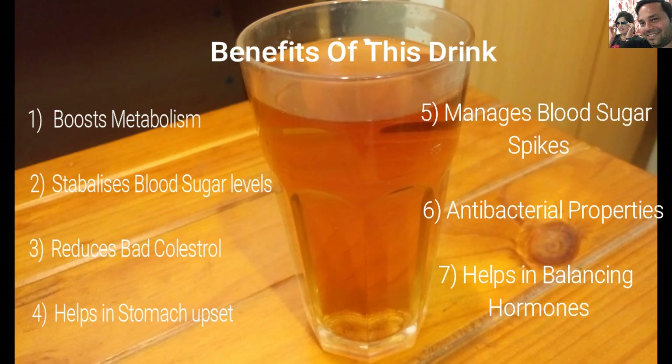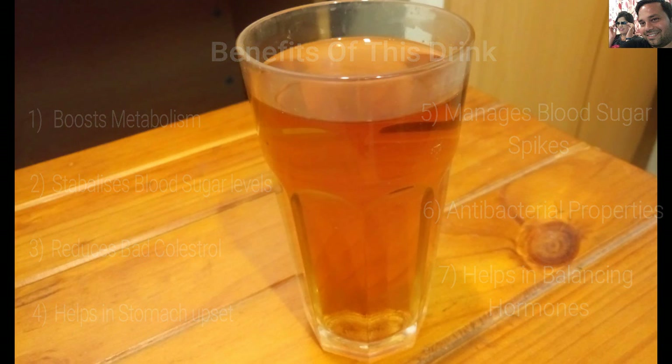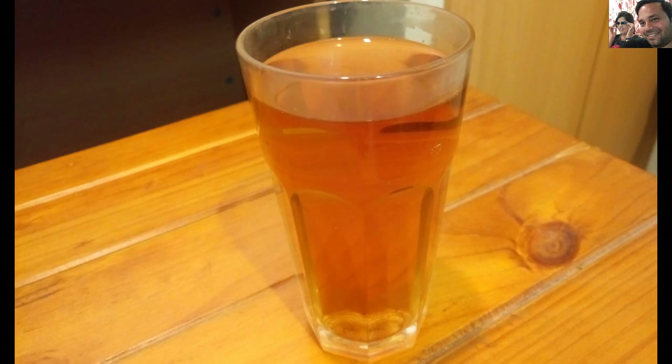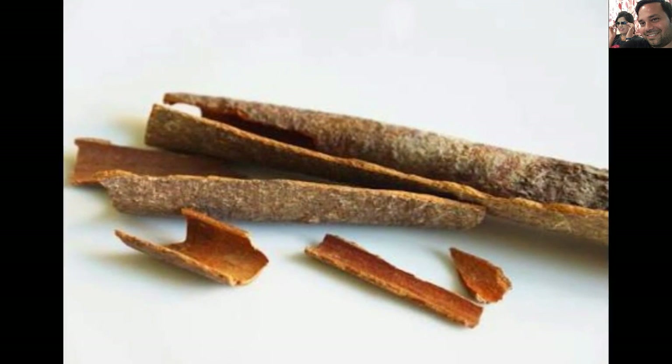It is a great drink for diabetic patients as it helps in managing blood sugar spikes. It has antibacterial properties, which is why it helps to fight various infections in the body. It also helps in balancing hormones, making it a great natural remedy for those dealing with thyroid and PMS issues. But to get all these benefits, you must use the best quality cinnamon sticks.